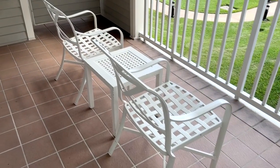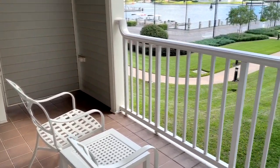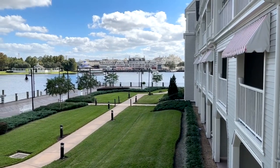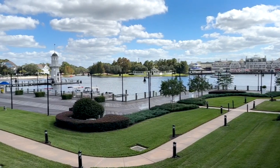Out on the balcony, there are a couple of chairs and a table — it's a very large balcony with lots of room. You get a view of the water and the lake, and there's the boardwalk sitting right across the lake from the room. That gives you a good idea of what the rooms look like and the view you can expect.